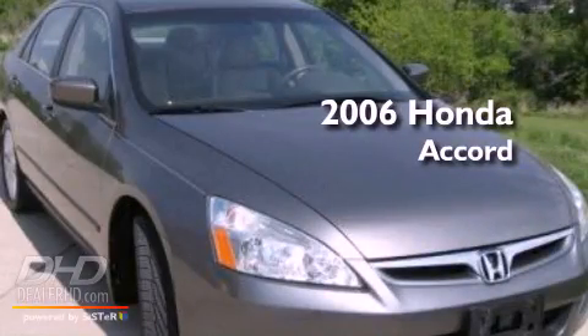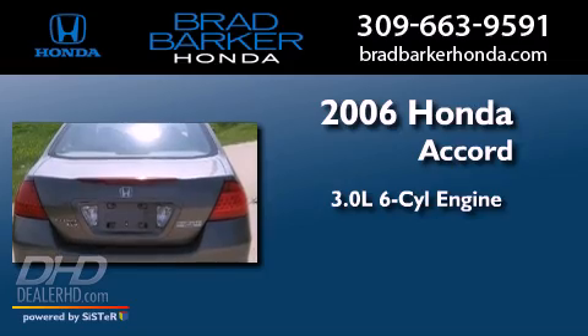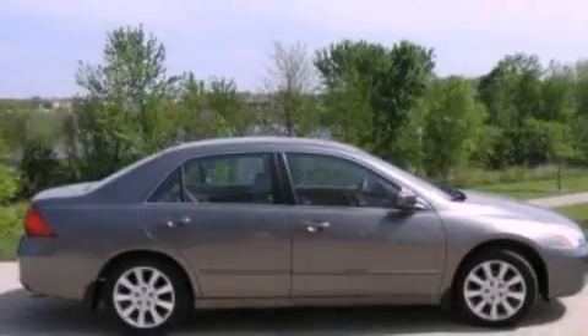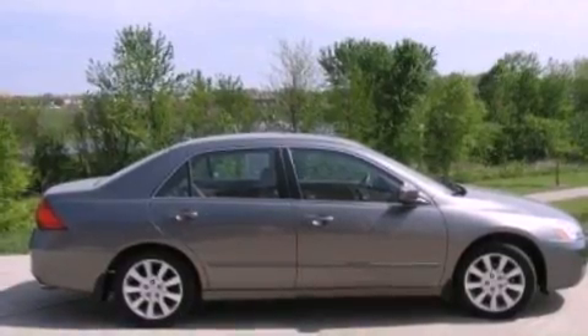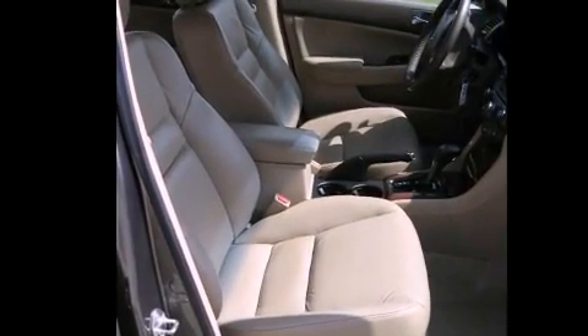This is a 2006 Honda Accord. It has a 3.0-liter six-cylinder engine and an automatic transmission. Its top features include a double wishbone independent front suspension, a power moon roof, alloy wheels, and the heated seats can warm you up in seconds, keeping you and your passengers comfortable the whole trip.